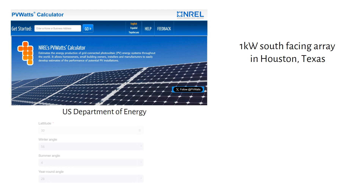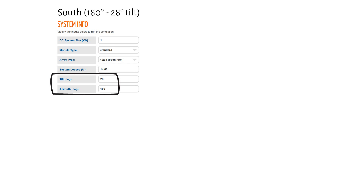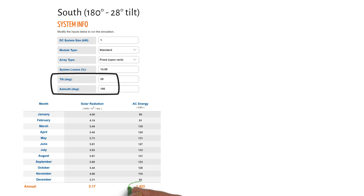The latitude of Houston is 30 degrees. Using my calculator from the previous video, we should angle our solar panels to 28 degrees. In the next step we have to fill in our azimuth: north is 0 degrees, east is 90 degrees, south is 180 degrees and west is 270 degrees. We fill in our 28-degree tilt angle and the azimuth of 180 degrees, which is south. With this setup we get a total production of 1423 kilowatt hours per year — the max output from this 1 kilowatt array.